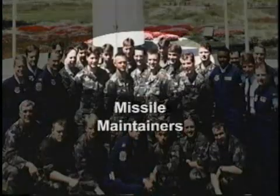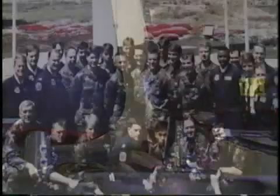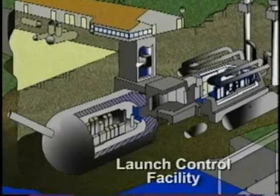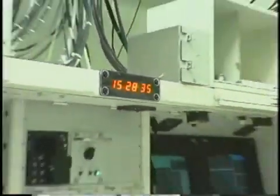The missile maintainers prepare and emplace the missile and install specially reconfigured reentry vehicles that contain instruments to measure accuracy, in place of the original nuclear warheads. Launch officers then monitor that missile for a period of what is referred to as soak time, meaning as if the missile was on full alert at its home base. In the meantime, the Vandenberg Launch Director, much like NASA Mission Control, orchestrates the activities of launch countdown and range safety to verify that all systems are go for the test.